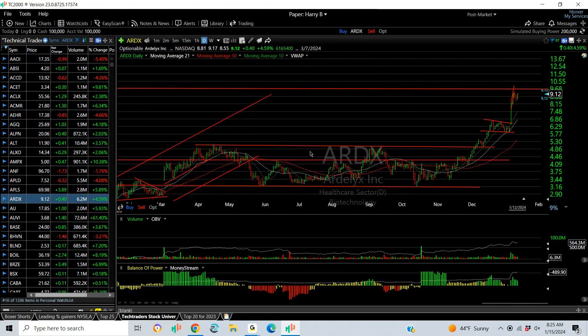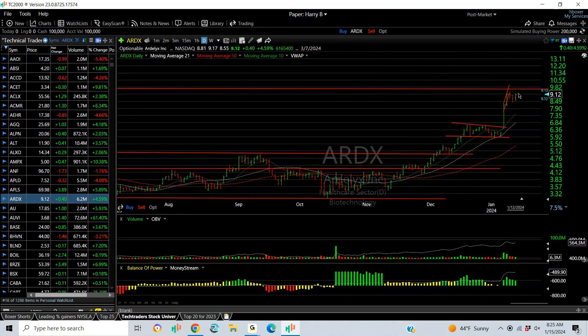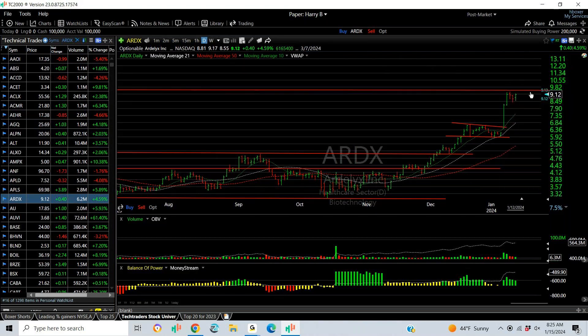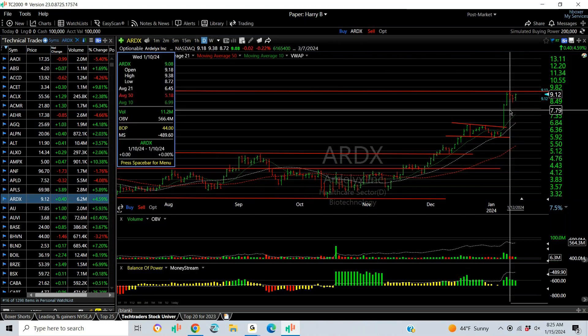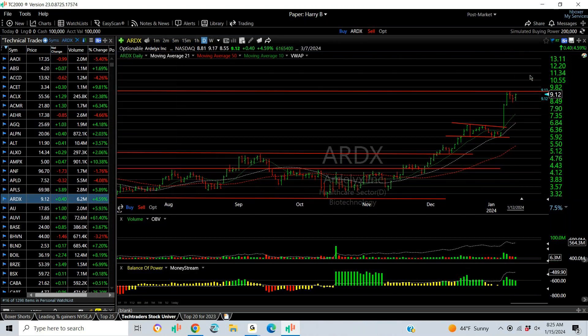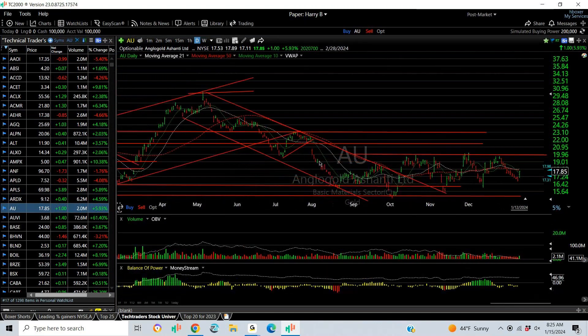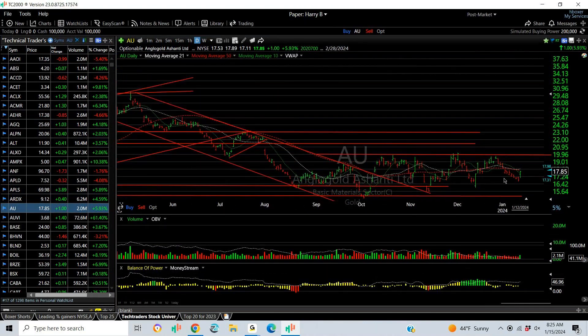ARDX: look at that base, breakout flag, multiple waves up, another pop last week, and then a four-day consolidation. That could be a nice setup, especially if it gets through 9.38. We might see 10 or 11. AU is a gold stock forming a base, but it's going nowhere until it gets over 20.